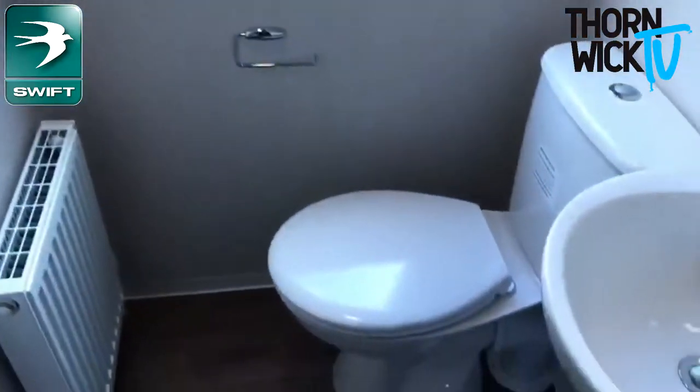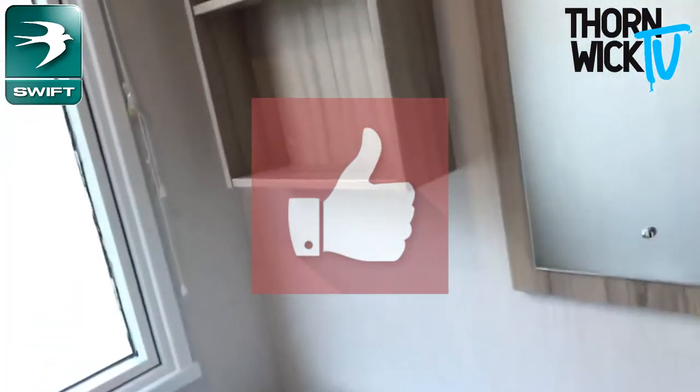And then for your own privacy, you've also got your own toilet in here as well. So yeah, this is a Swift Loire — fantastic upgrade.